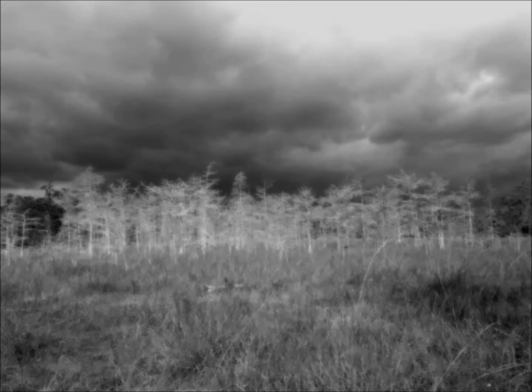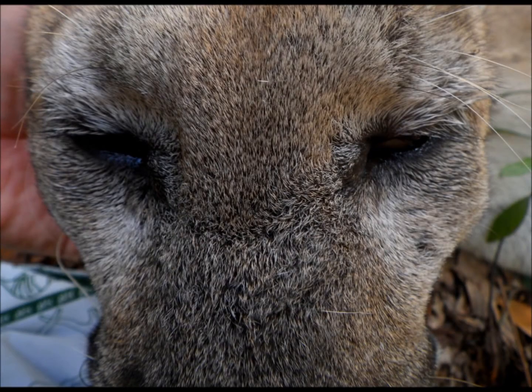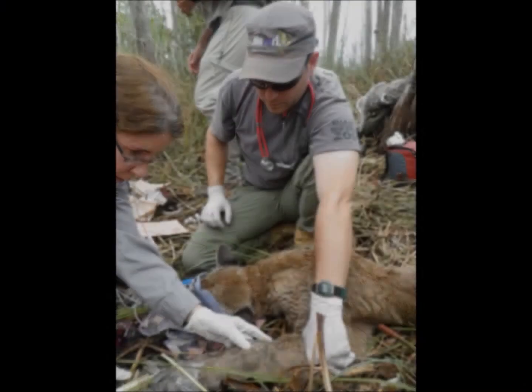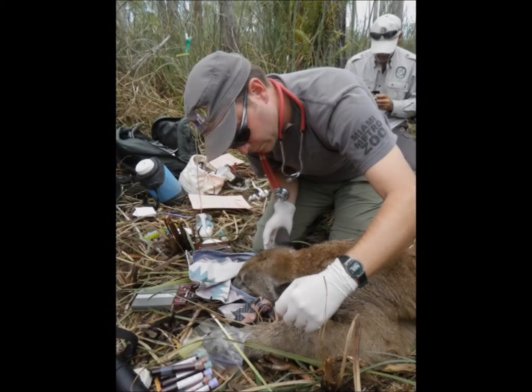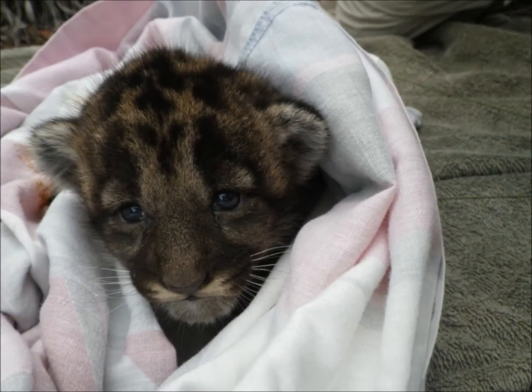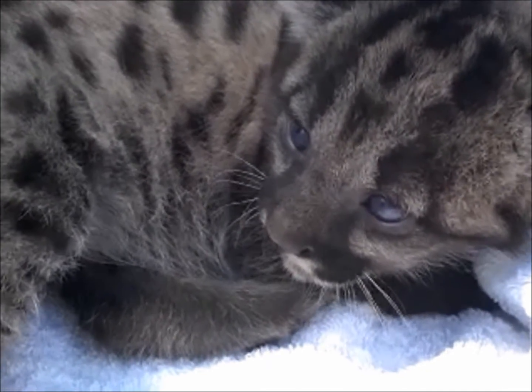Zoo Miami's conservation and research staff assist the National Park Service and the Florida Fish and Wildlife Conservation Commission biologists in their research efforts to monitor and learn more about the panther. We are also providing facilities for treatment and rehabilitation of injured or ill panthers.